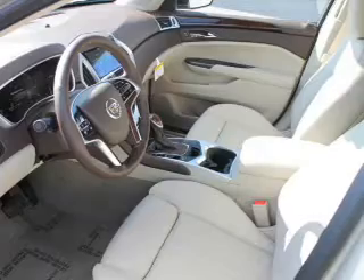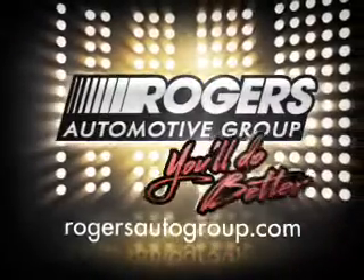Call today to schedule a test drive. You'll do better at Rogers.